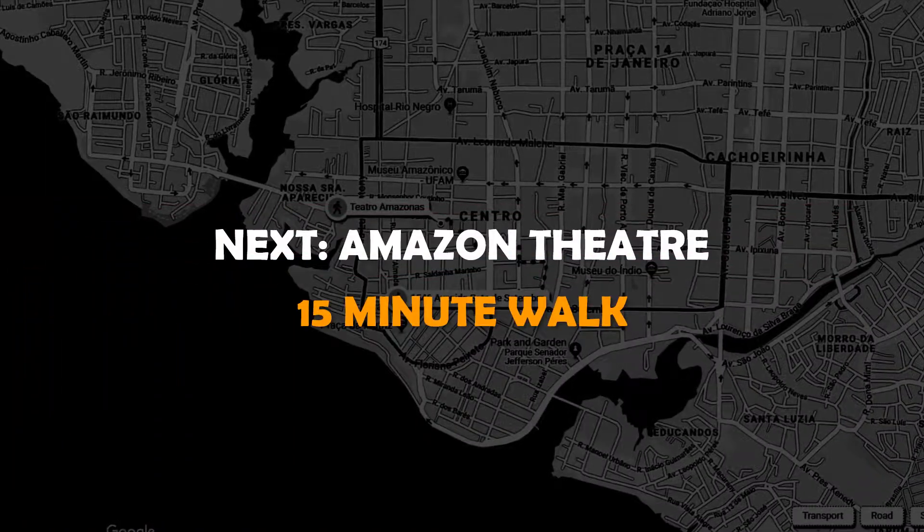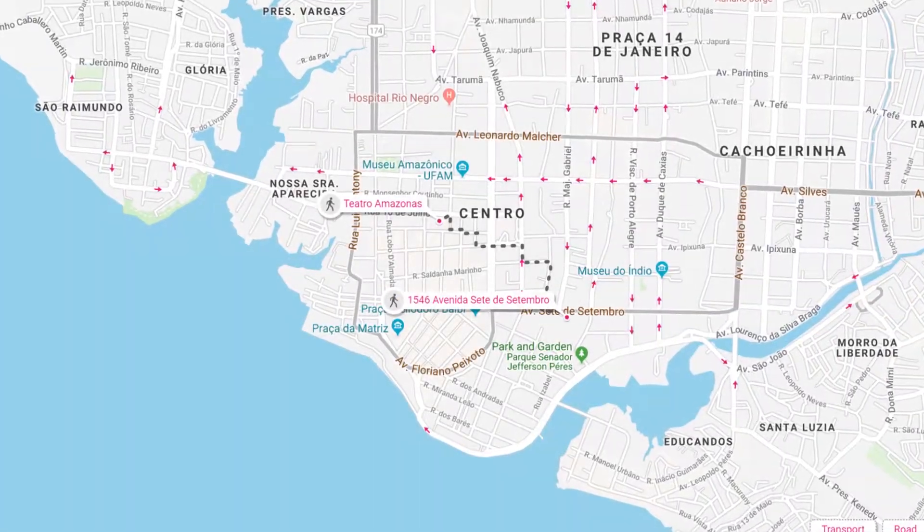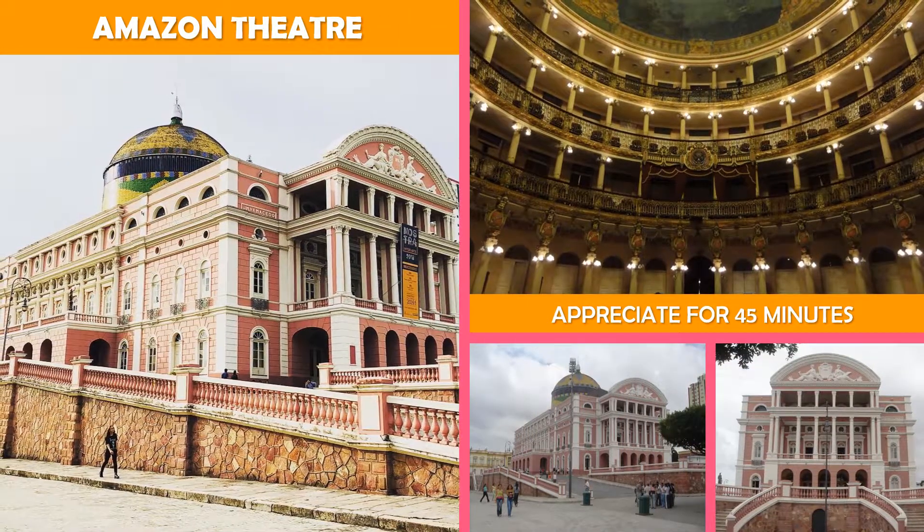Next is the Amazon Theater Manaus — a famed Renaissance theater built in 1896 during the city's rubber boom, now hosting concerts and tours.